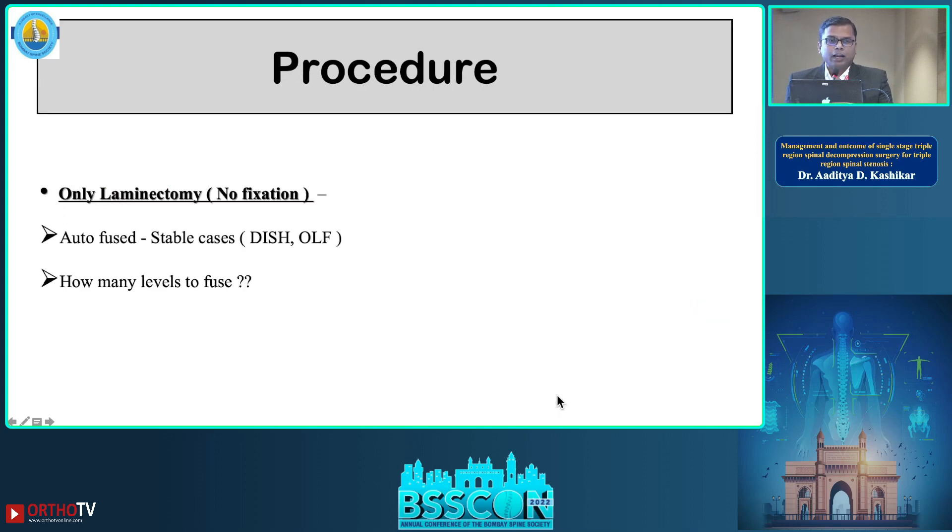One may question why fixation was not considered. We believe these conditions are most of the time auto-fused and stable, and deciding on such a long fusion across so many levels is difficult to justify. Fundamentally, we need to understand that neurology is the main indication here, rather than axial pain.